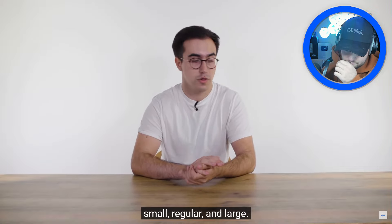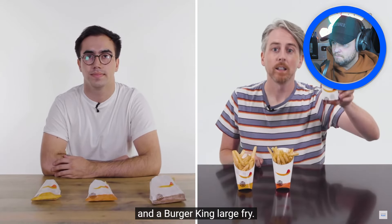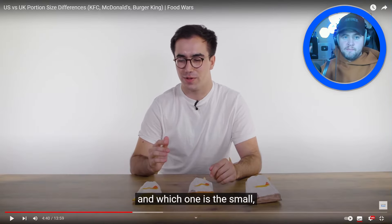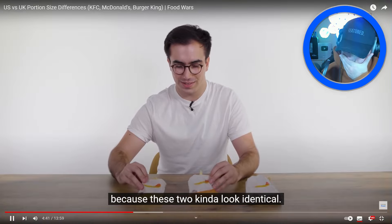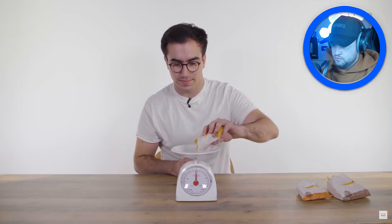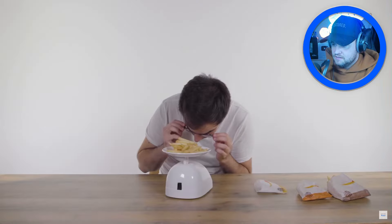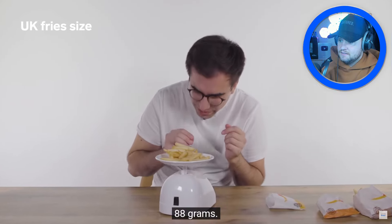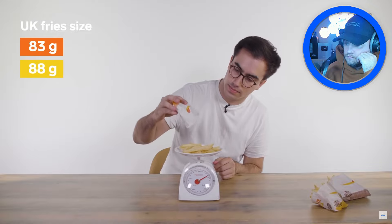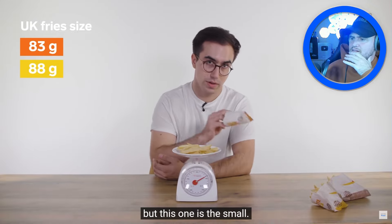In the UK, Burger King has three sizes of fries: small, regular, and large. The small looks tiny — that'd be for a child. The large looks okay. They weigh them to figure out which is which — the lighter orange bag comes in at 80-88 grams for the small, and there's barely any difference between some of the bags.